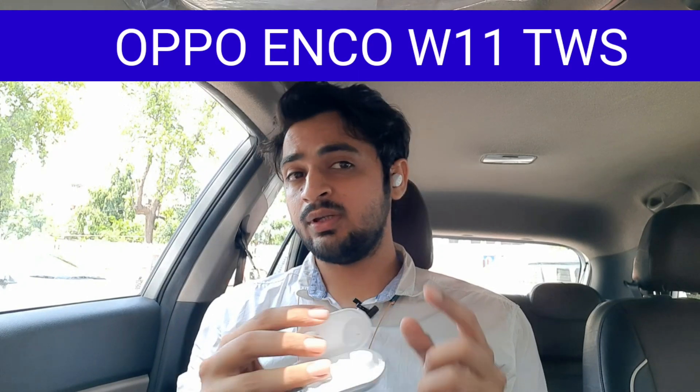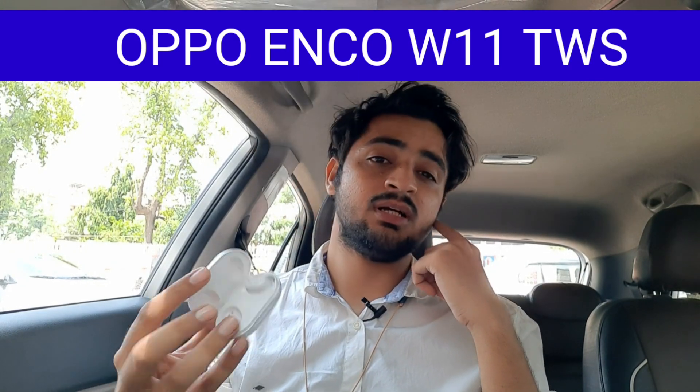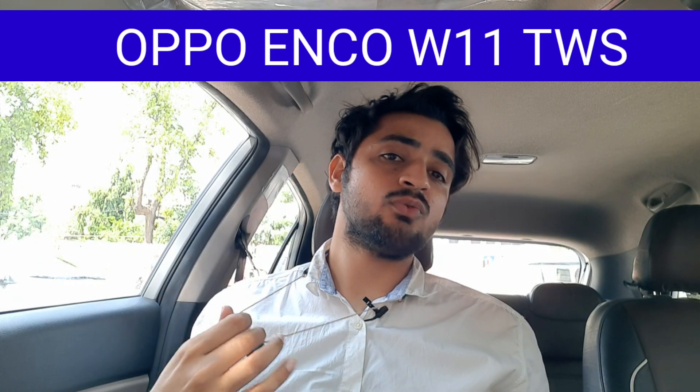Hi guys, how are you? We have the OPPO ENCO W11. I have already used this, and there's something about the price of Rs. 2500. Also, there's the OPPO ENCO M31 Bluetooth earphone at approximately Rs. 2300.